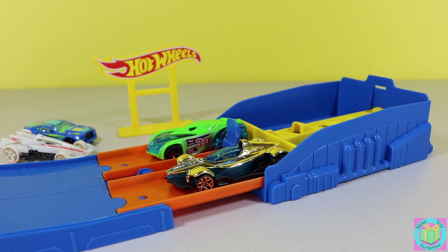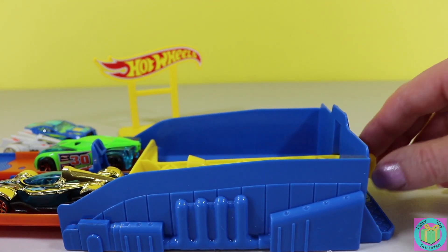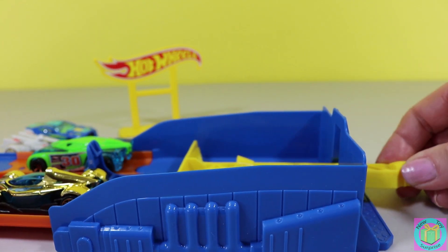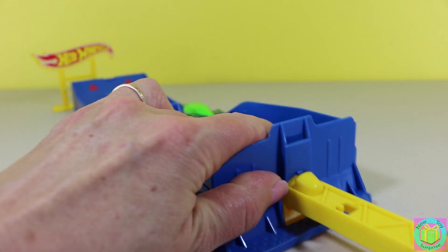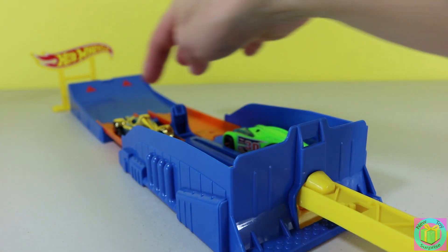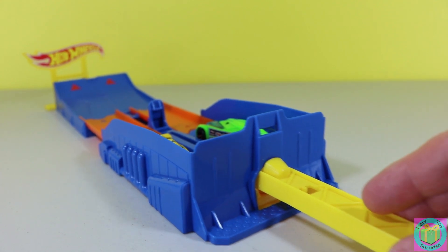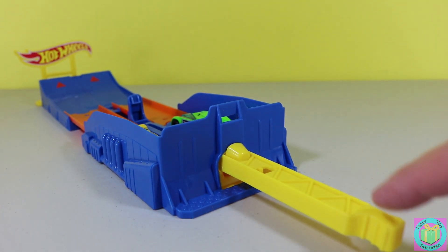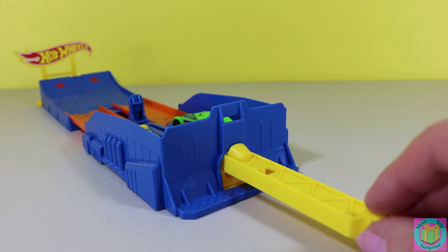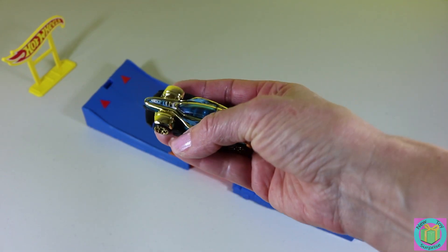So how our race track works is we pull back right here until it clicks in place, push back our cars, then push down right here. Our golden blue car is the winner!